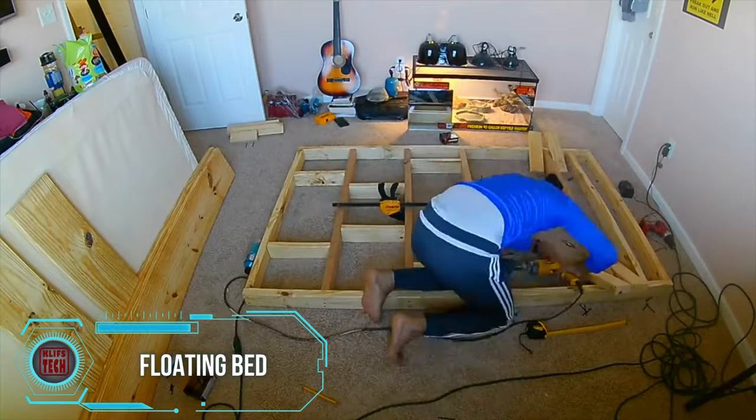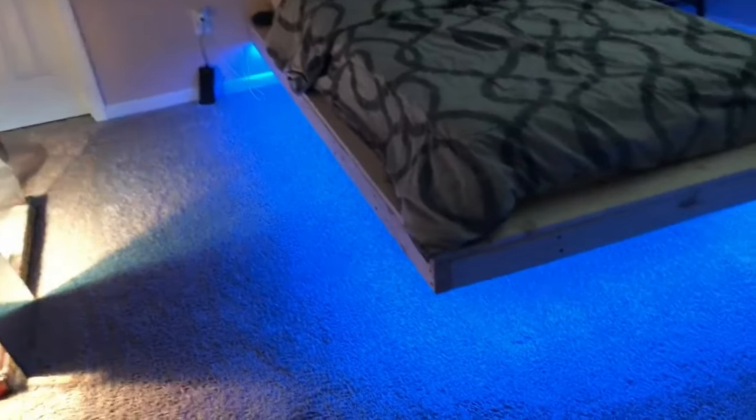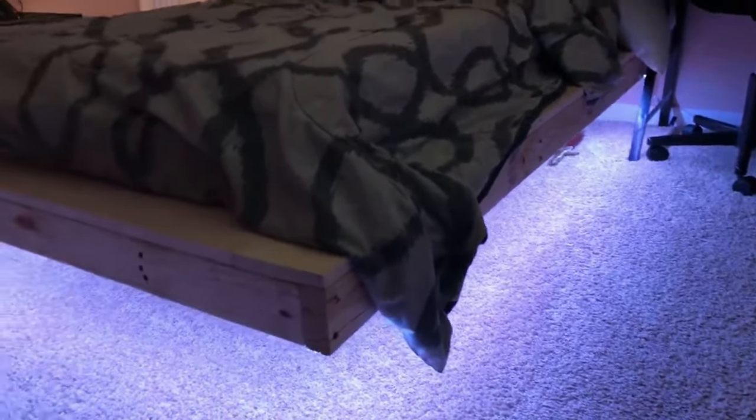This bed would seamlessly blend into David Blaine's apartment, appearing to float effortlessly in midair. No magic skills are required to recreate your version of this bed — just a simple yet clever trick: the support is discreetly smaller than the bed itself, noticeable only upon peering underneath.